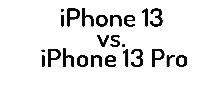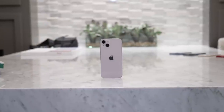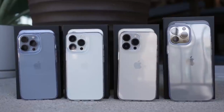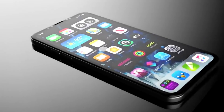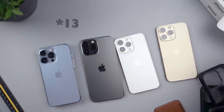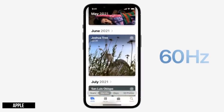iPhone 13 vs iPhone 13 Pro: verdict. Overall, all four iPhone 13 models are relatively iterative upgrades over their predecessors, but they are nevertheless the best iPhones you can buy today. If you want the very best in phone photography, performance, and display from Apple, then you'll want the iPhone 13 Pro or 13 Pro Max — be prepared to pay a hefty price for the latter. The ProMotion display might be the biggest difference to consider, as once you go 120Hz, it's difficult to go back.